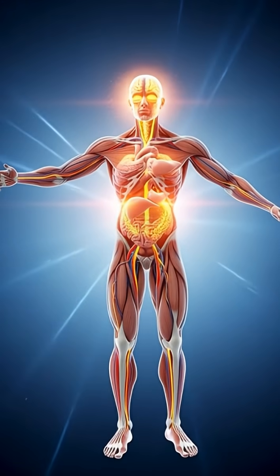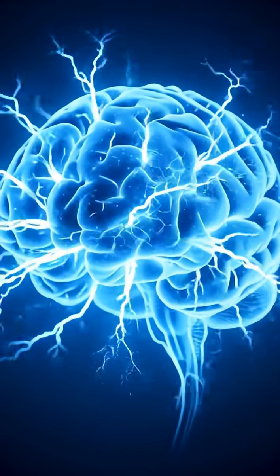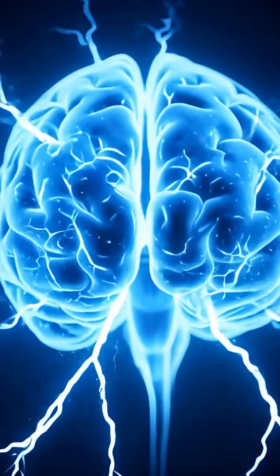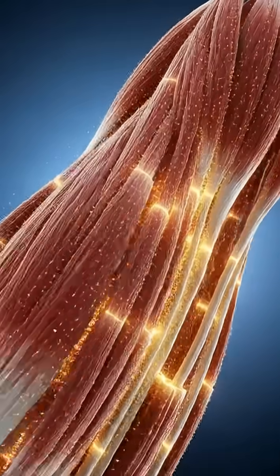Carbohydrates convert to glucose for energy, vitamins and minerals absorb through the intestinal walls, and these nutrients flow into the bloodstream. The blood carries them to the brain, muscles, and organs for fuel and repair.